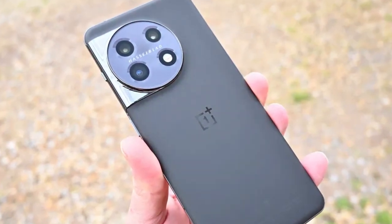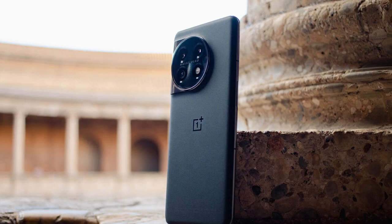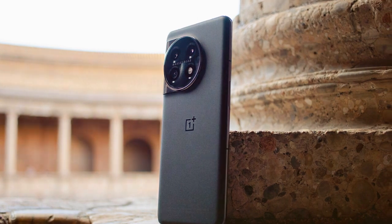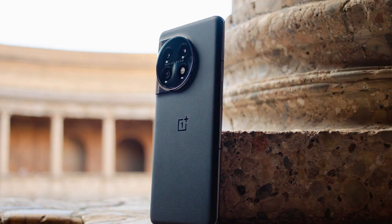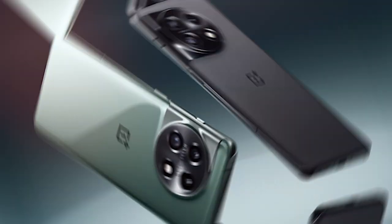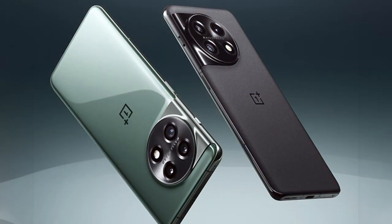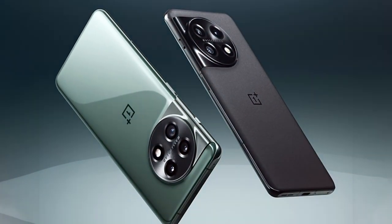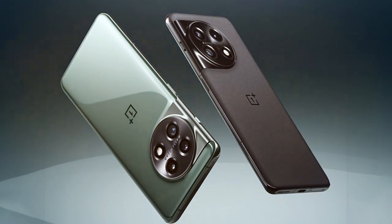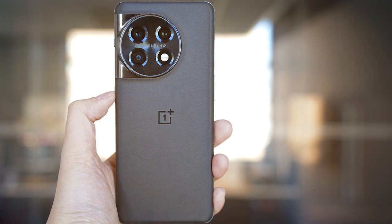The OnePlus 11 is equipped with 8 gigabytes of RAM and 128 gigabytes of storage, ensuring responsive gaming performance and ample space for your games. Its clean OxygenOS interface is user-friendly and offers a near stock Android experience. The 4500mAh battery provides decent gaming endurance and the stereo speakers deliver crisp audio quality.